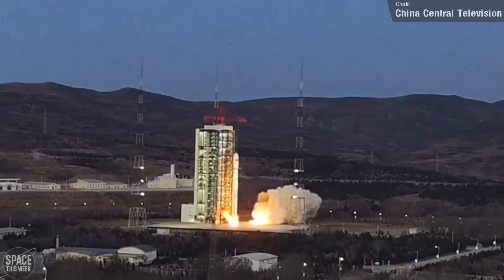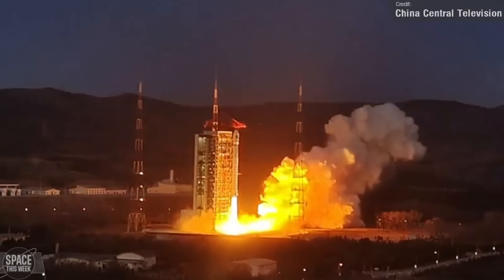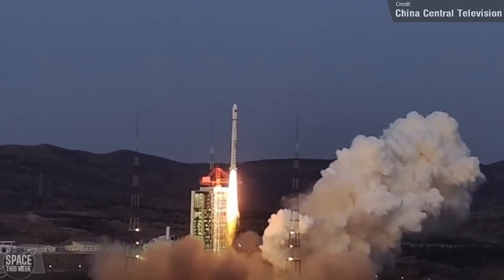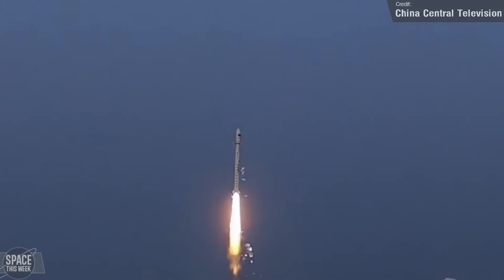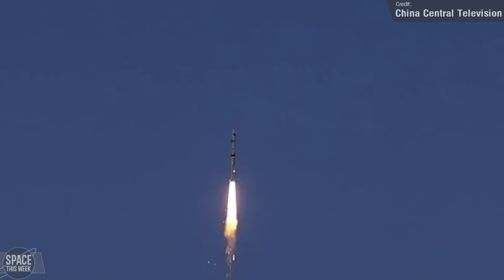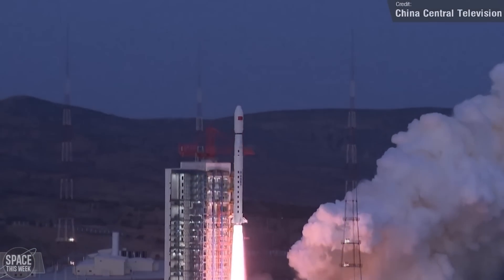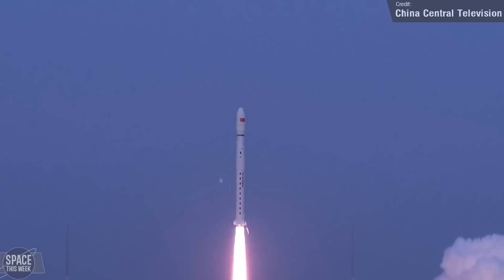We had another launch out of China last week — a Long March 4C, which is a medium-capacity rocket that's been in service since 1982 and is capable of lifting 4,200 kilograms to low Earth orbit. Last week's launch took place on Thursday, and the rocket carried the Tianhui 6A and 6B satellites from the Taiyuan Satellite Launch Centre. The satellites are both Earth observation probes and will be used for geographic mapping, land resource surveys, scientific experiments, and more. According to official sources, the satellites have entered their planned orbits and are now operational.